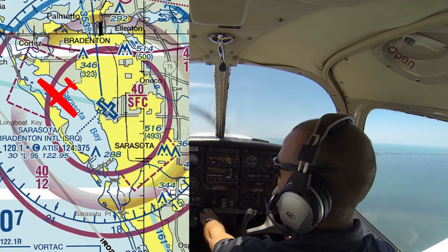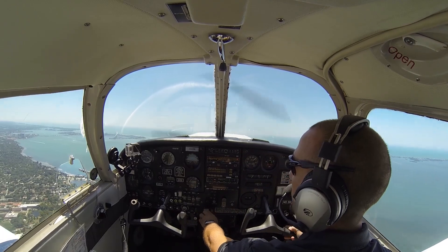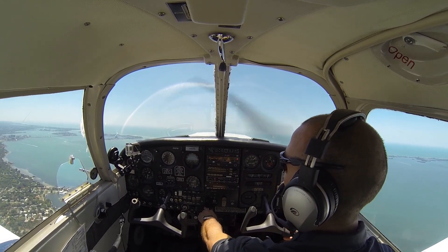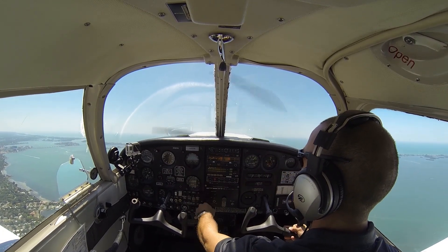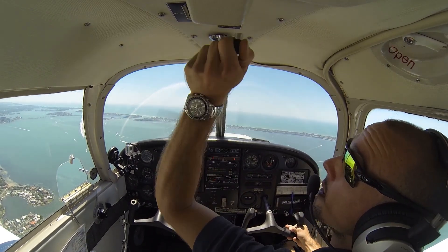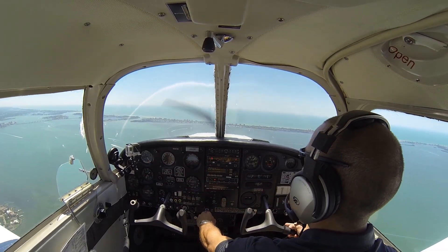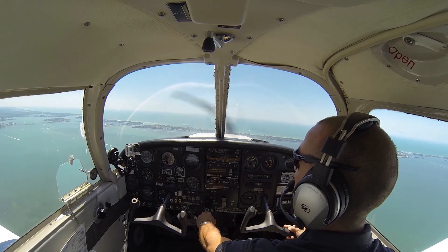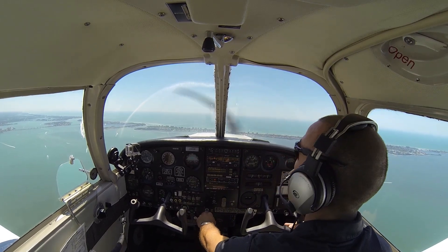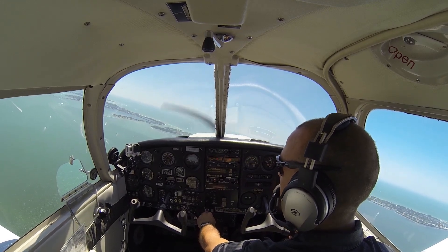Tampa Departure, Cherokee 9907 Whiskey, leaving 1,400 for 1,600. [ATC]: Cherokee 9907 Whiskey, Tampa Departure, ident for me. [Readback]: Ident, 07 Whiskey. Alright, leveling off at 1,600 — that was our altitude restriction given on our clearance before takeoff. [ATC]: Cherokee 9907 Whiskey, radar contact, a mile west of the Sarasota airport. Just headed to Venice today? [Pilot]: That's affirmative, 07 Whiskey. [ATC]: Cherokee 9907 Whiskey, you can turn left on course for Venice, maintain 1,600 — I'll have lower for you shortly. [Readback]: Left on course to Venice, maintain 1,600 — 07 Whiskey.